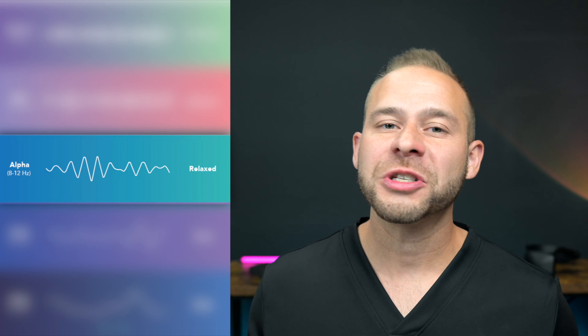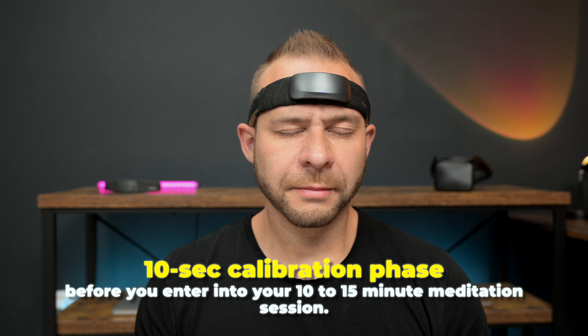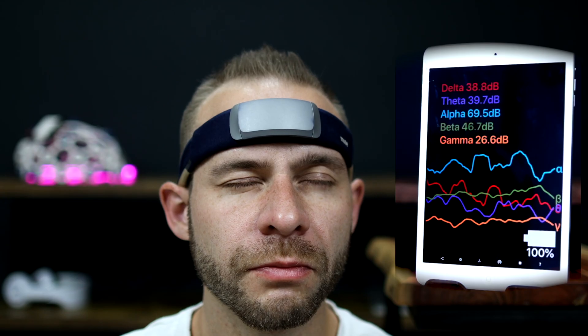Now, these algorithms are quite complex, but we know that they are heavily influenced by alpha brainwaves. These are the brainwaves that go between 8 and 13 oscillations per second, otherwise known as hertz. At the beginning of the meditation exercise, the Muse Headband goes through a 10 second calibration phase before you enter into your 10 to 15 minute meditation session. We know from the scientific literature that EEG brainwaves in individual people are highly variable throughout the day, so the device needs to get a baseline recording at that meditation time in order for the particular session to be successful.